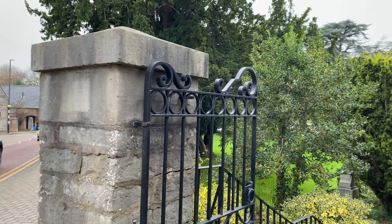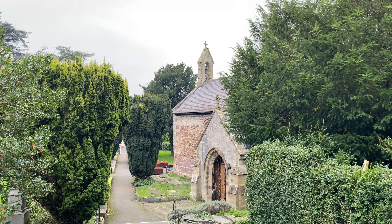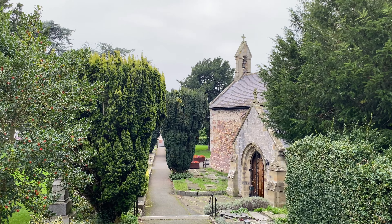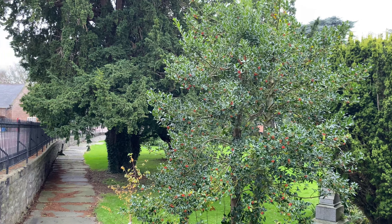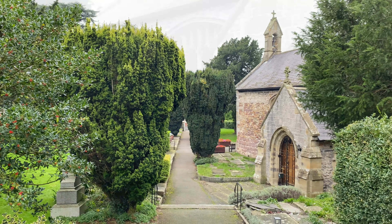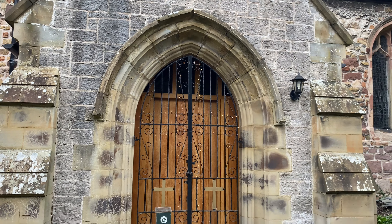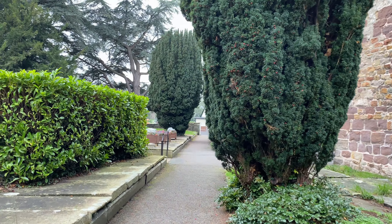Just on the right here guys, this is the St Asaph Parish Church, which again is dated in the 1300s, just like the cathedral. We have a beautiful little churchyard which we'll take a little wander around. There's the entrance to the church. The cross is all lit up in lights - it really stands out at night as well. I was past here working on a Saturday night and it was all lit up.